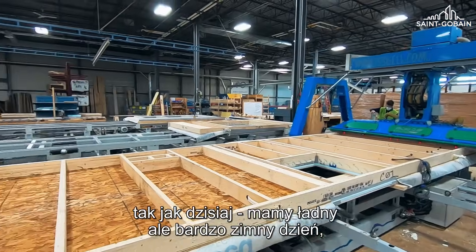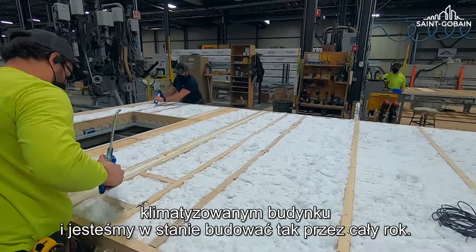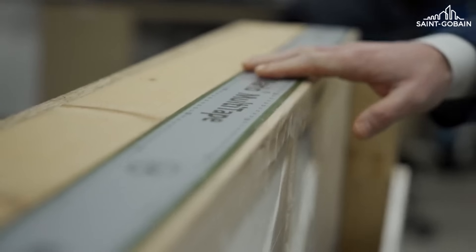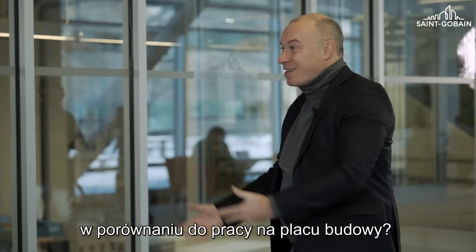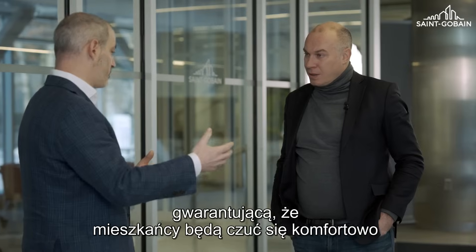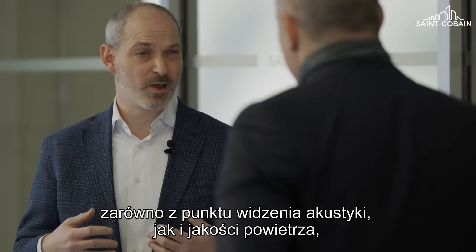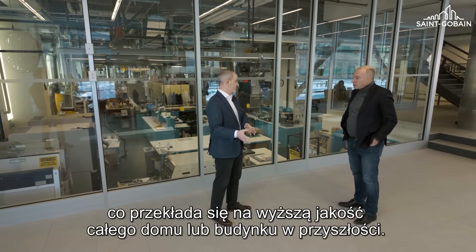One of the key benefits to off-site construction — it's a nice cold day here, and we continue to build in a nice, warm, climate-controlled building. We're able to build year-long. In an off-site setting, you have multiple layers of quality that ensure that you have that strength and resiliency, to ensure that the occupants are comfortable both from an acoustic perspective and from an air quality perspective. That leads to a higher quality home or building in the future.